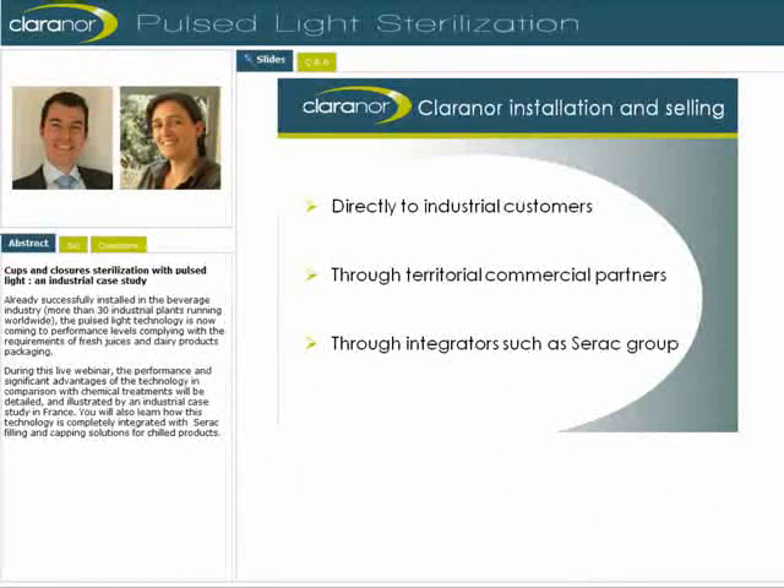Besides the main equipment suppliers in the beverage and various sectors, we now propose the integration of Pulse Light units in complete filling lines for the products we've detailed before. SERAC Group is one of those equipment suppliers, and we are now going to show you how Pulse Light is integrated by them.